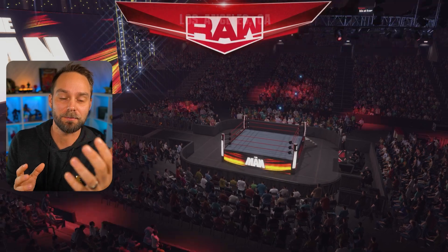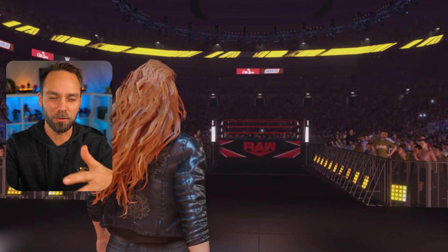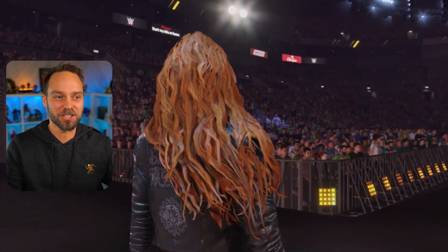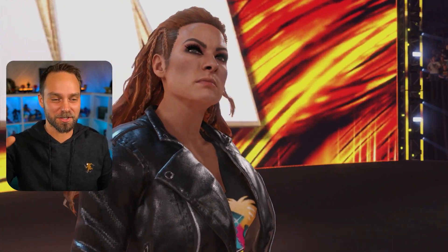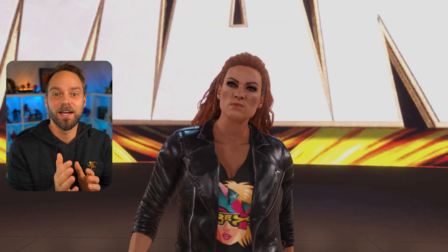We just finished up Monday Night Raw and we saw Becky Lynch come back. She was at Survivor Series and now we got our full promo — her and Bailey going at it, just jawjacking at each other. Bobby was in the crowd, a bunch of other fans in the stands. It was a lot of fun and it's great to have Becky Lynch back.